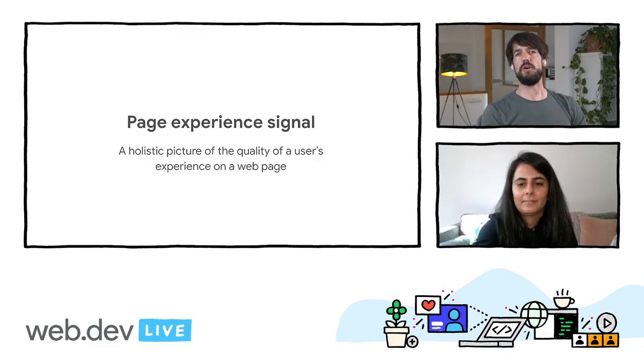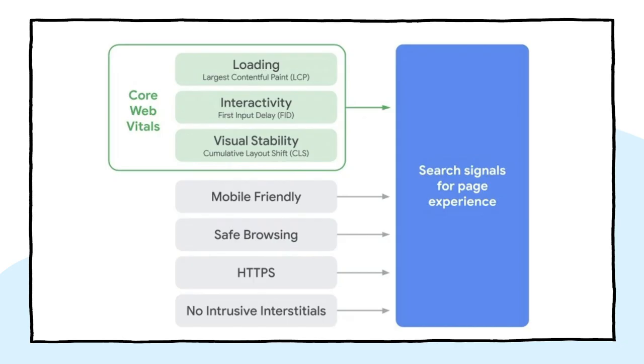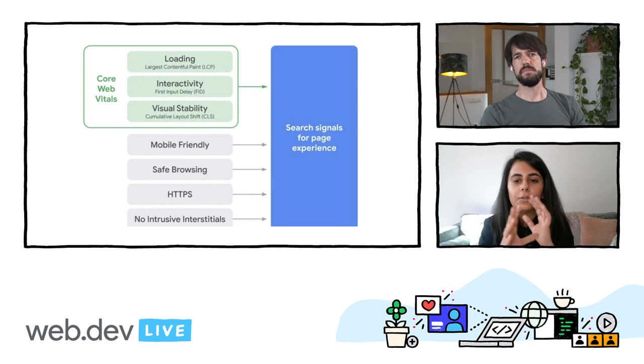So Naina, we would be remiss if we talked about AMP and didn't talk about the impact of Google's recent announcement around the page experience ranking signal. Absolutely. So even before we can start talking about AMP and page experience, let's just talk about what the announcement is. In May, the Google search team announced that they're going to measure how the page is experienced by the user in addition to prior signals, such as a page's usefulness. And this whole suite of measurements is called page experience.